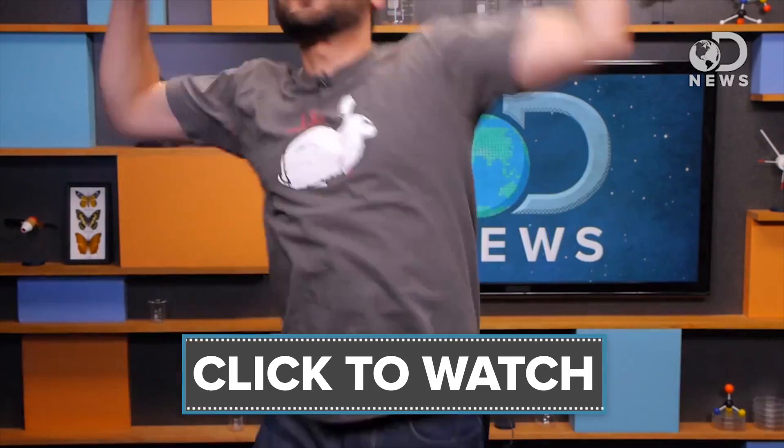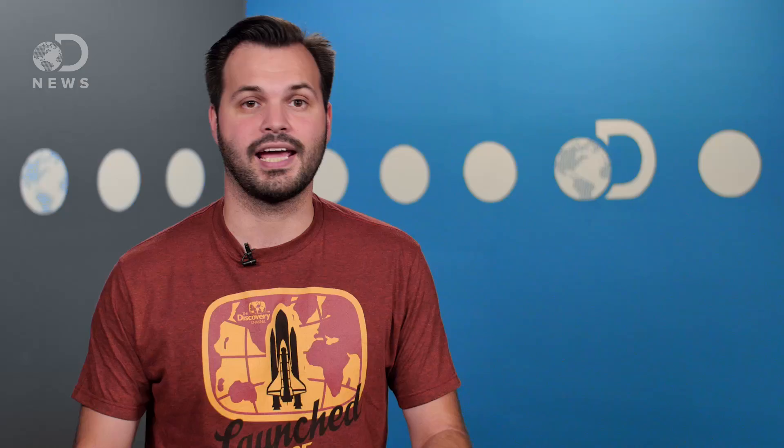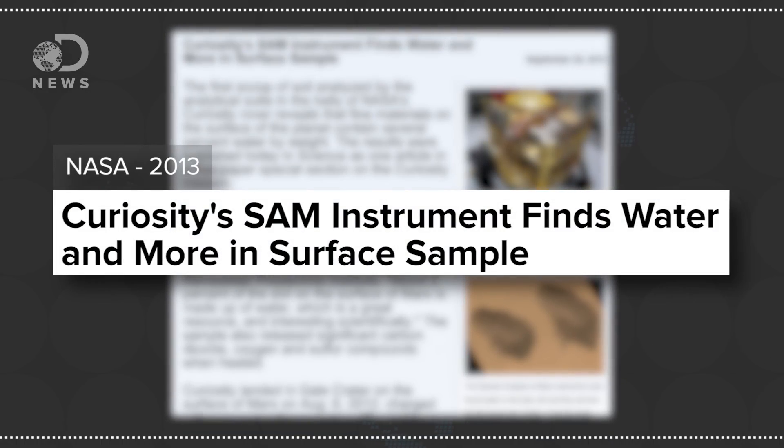But didn't we already find water on Mars? Haven't we been here before? We found water on Mars! There's water on Mars! Yeah, we did. Literally two years ago, NASA announced water was found in experiments done by the SAM, a portable robotic laboratory living in the belly of MSL Curiosity.